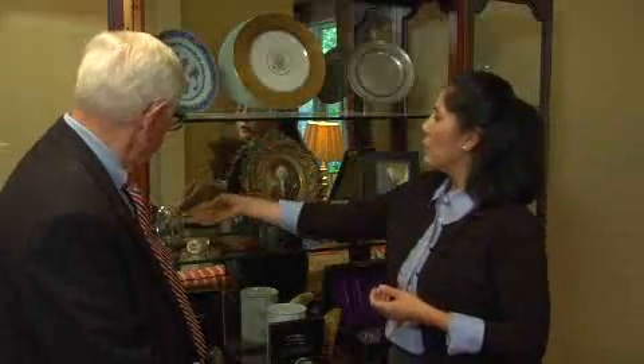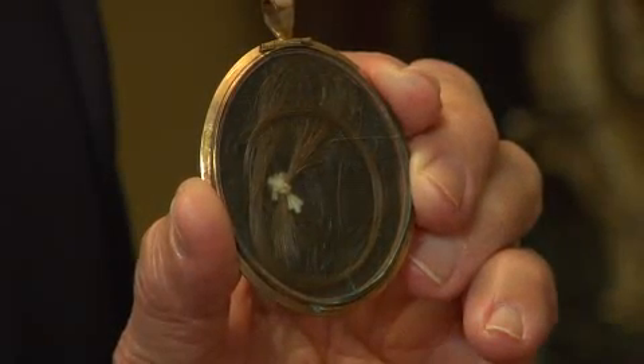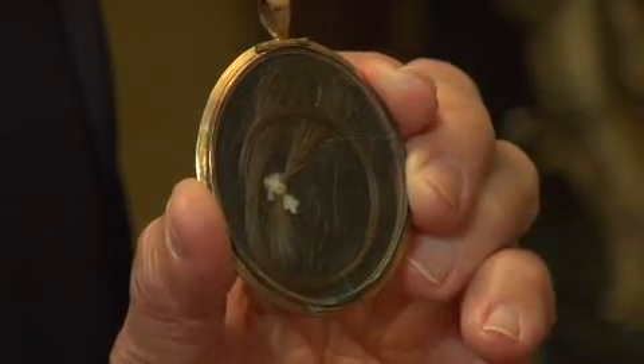And of course there's this wonderful large lock of George Washington's hair. This is the largest known hair lock of George Washington. It's nine inches in length and it's reddish brown hair — not like the way you see him with white hair.